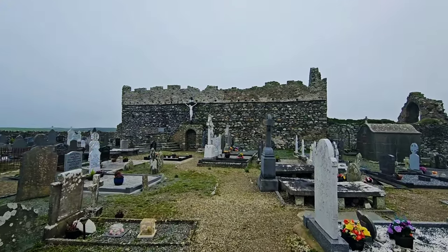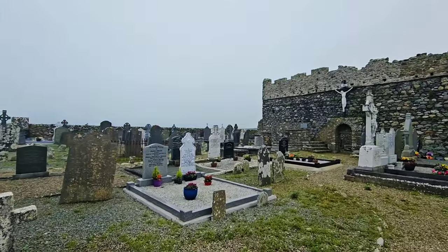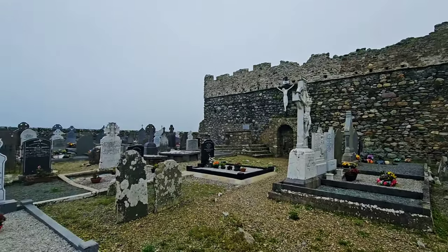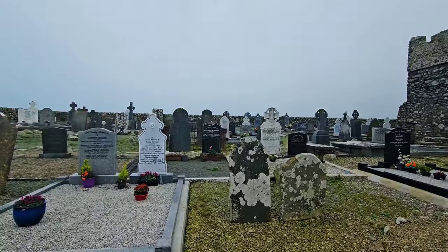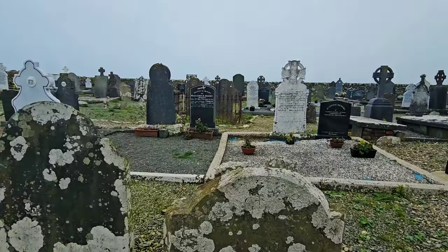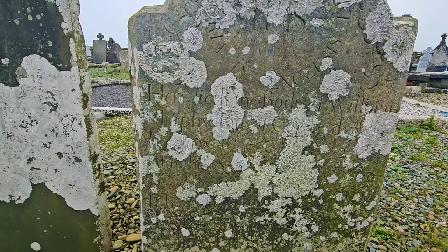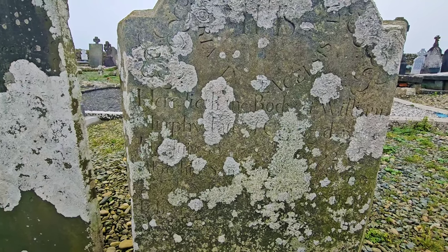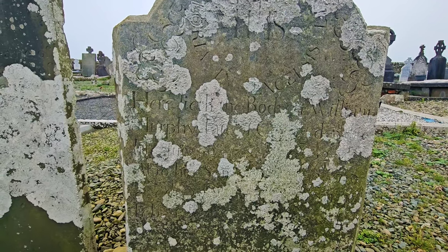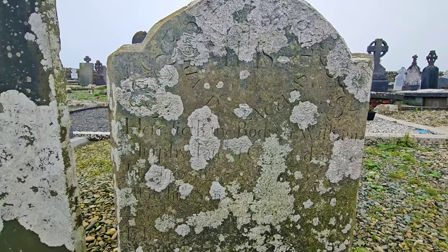This is basically all that's left of the medieval town that was here — the 12th century church. Now some of these stones, as you can see, are quite new, but there are some older ones as well. This is William Murphy — looks like 1786 on this one. His son is here as well. It almost looks like 1749 on this. It's very, very old.